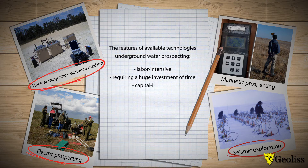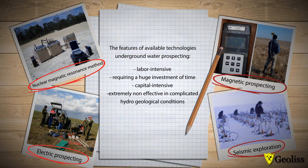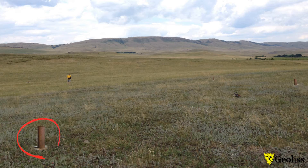Especially nuclear magnetic resonance methods are extremely non-effective in complicated hydrogeological conditions. As a result, the set tasks are often solved by drilling many prospecting wells only, which are often marginal.